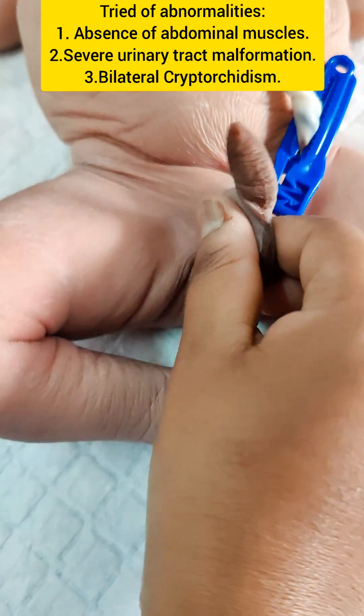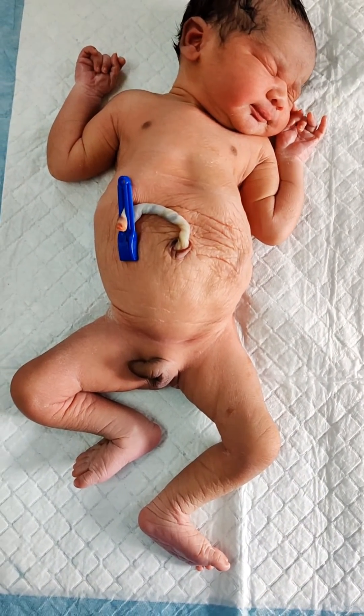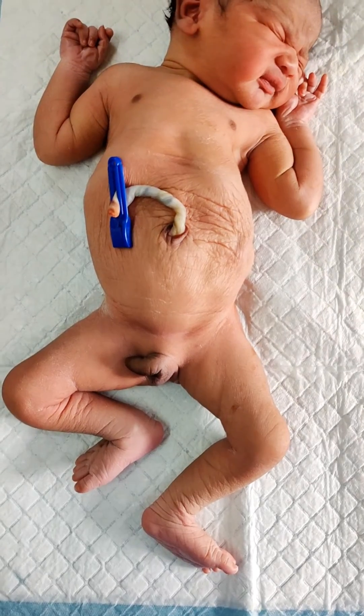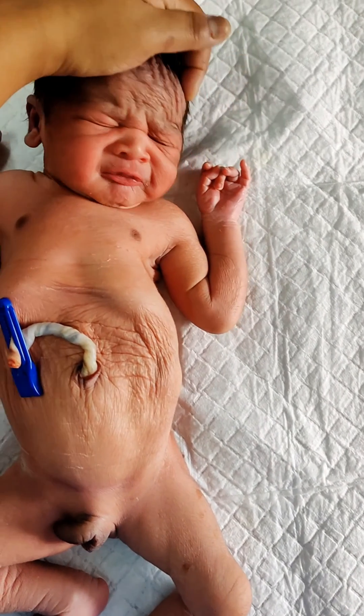It is also associated with renal dysplasia, pulmonary hypoplasia, ventricular septal defect, malrotation of the gut, and club foot.